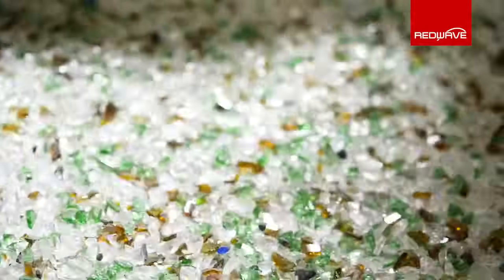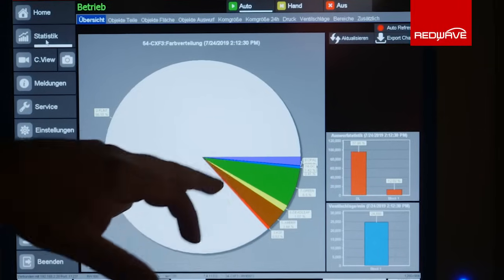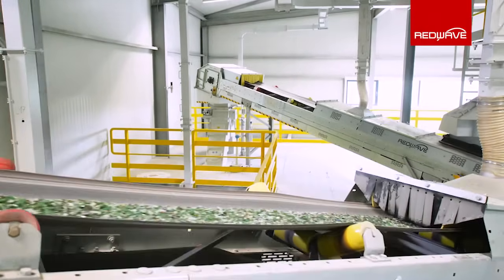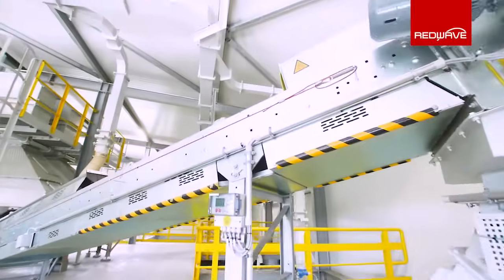Final quality control sorting ensures the highest color purities of up to plus 99% in products such as flint cullet, amber cullet, and green cullet. With RedWave glass color sorters, even the slightest color differences can be detected to obtain half colors such as half flint from flint, for instance.